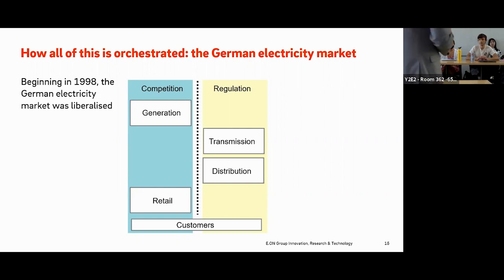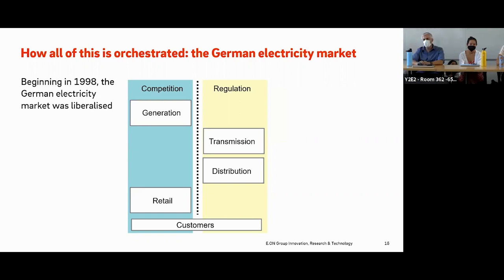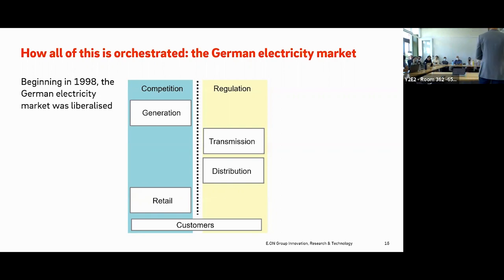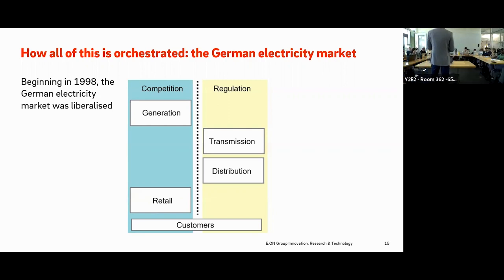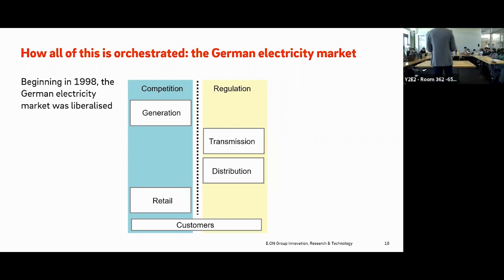The other liberalized part is the retail business. If you want to buy electricity for your home, you get a contract and choose your provider. Your provider buys electricity from the wholesale market, bundles it, and supplies you. We have a very fragmented retail market with many players competing with each other. Only the transmission and distribution grids remain regulated, because they are a natural monopoly — you obviously do not want to build several grids and have customers choose between them. Regulation also ensures all customers are supplied regardless of economic efficiency.